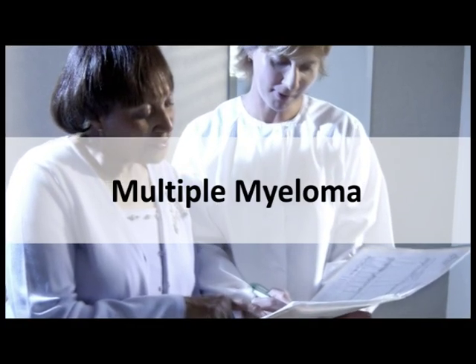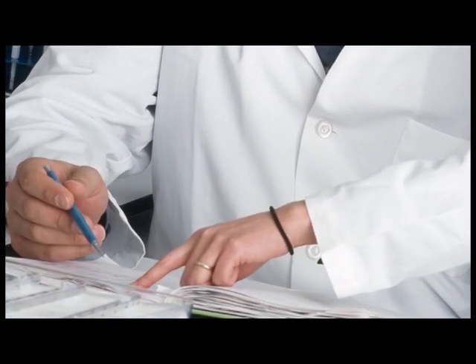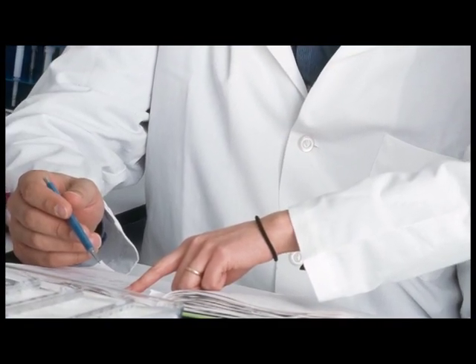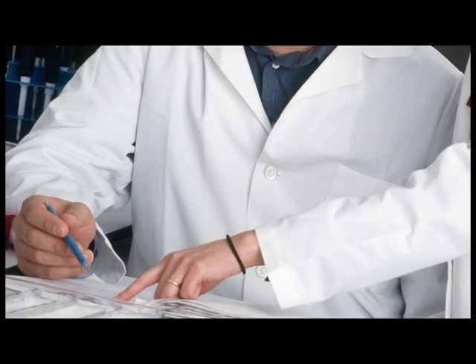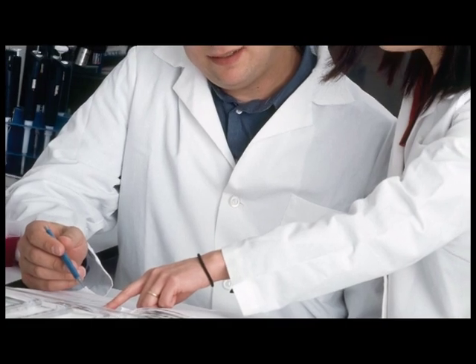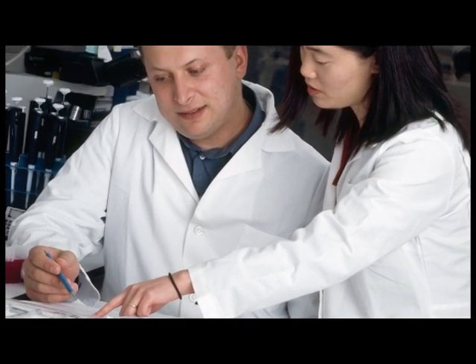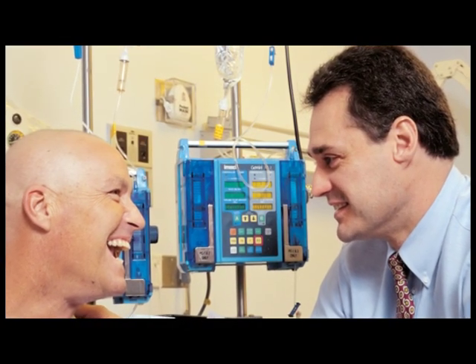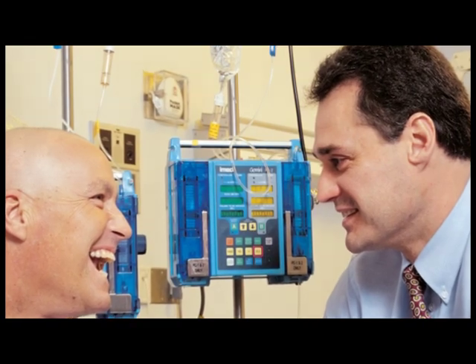Targeted therapies are transforming the way people treat cancer. These carefully designed drugs have already begun to make personalized medicine a reality and will continue to help doctors tailor cancer treatment based on the characteristics of each individual's cancer. It is important that healthcare professionals become familiar with the concept of targeted therapies so they can communicate with their patients about these new approaches and help patients make better informed treatment decisions.